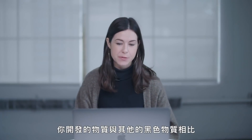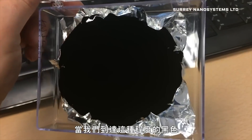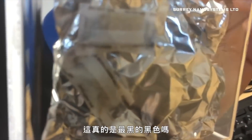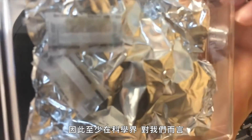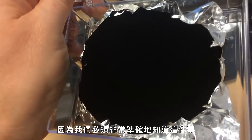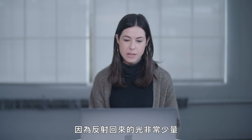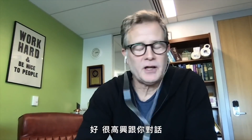By your own measurements, the material you've developed captures some small percentage more light than anything else out there. That's what we believe. When we get to this level of blackness, we're in this realm of — well, is it really the blackest black or is it the best measurement of the blackest black? At least in the scientific world, for us where we have to know very accurately, we put effort into that. I don't know how much blacker we can make something and actually know that we made it blacker, because there's such a small amount of light being reflected back that it becomes increasingly hard to measure. Thank you so much for joining us. It's great to talk to you.